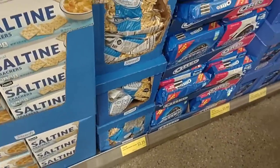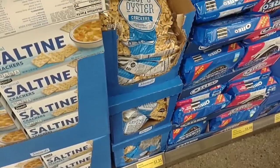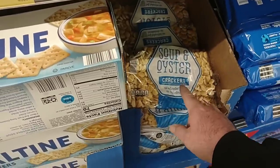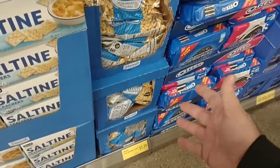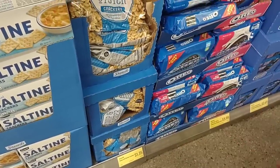$1.35 for the Oyster Crackers now — these continue to go up in price. I mean, these were 88 cents, maybe 85 cents, a year ago. I've never tried the Oyster Crackers but we've gotten good comments on them. $1.35 is still cheaper than Nabisco but expensive for Aldi.